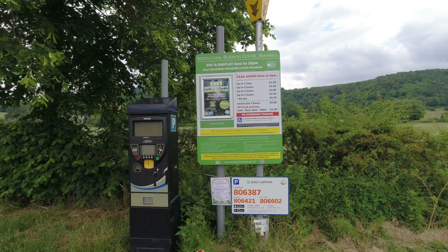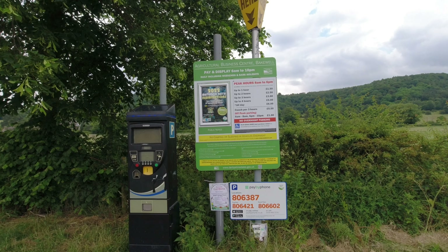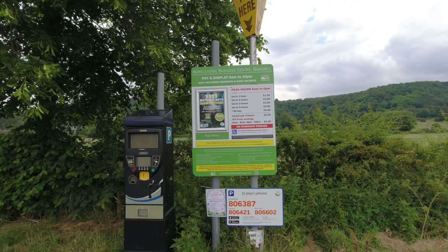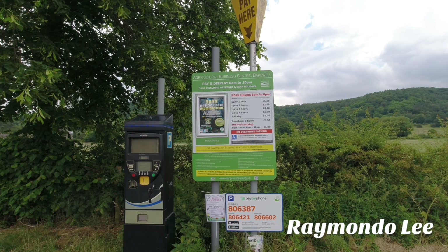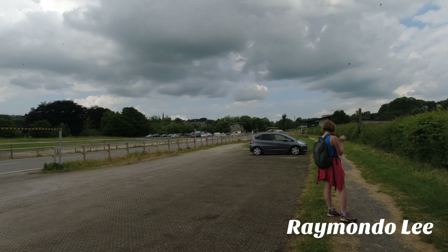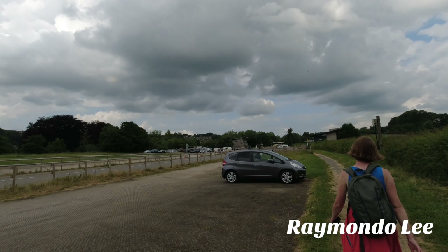Hi everyone, welcome back. We are doing the walk around Bakewell now and the adventure labs that are here. This is the price to park, so if you want to know what the parking prices are, there it is. This is the business centre in Bakewell — a massive car park, perfect for parking if you've got a family and you want to walk into Bakewell town itself.